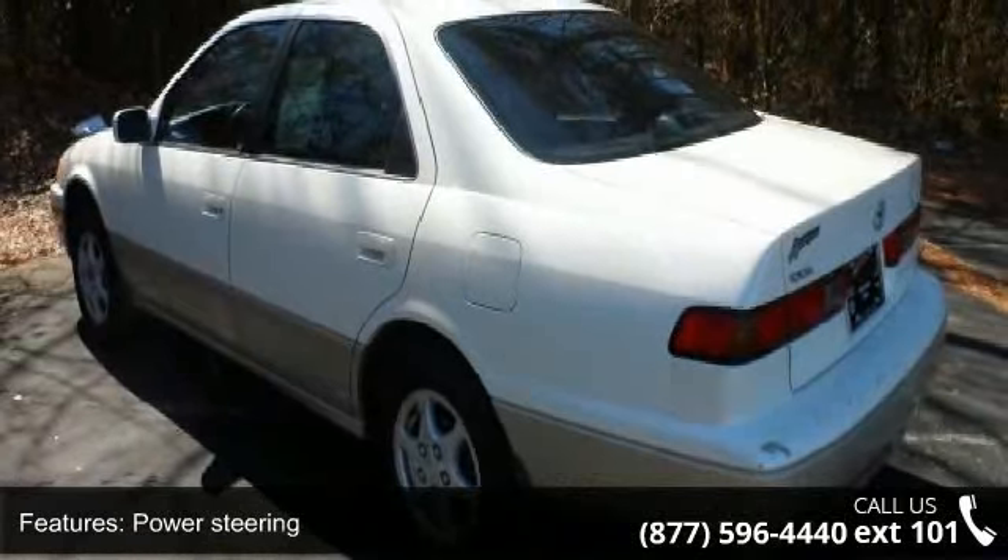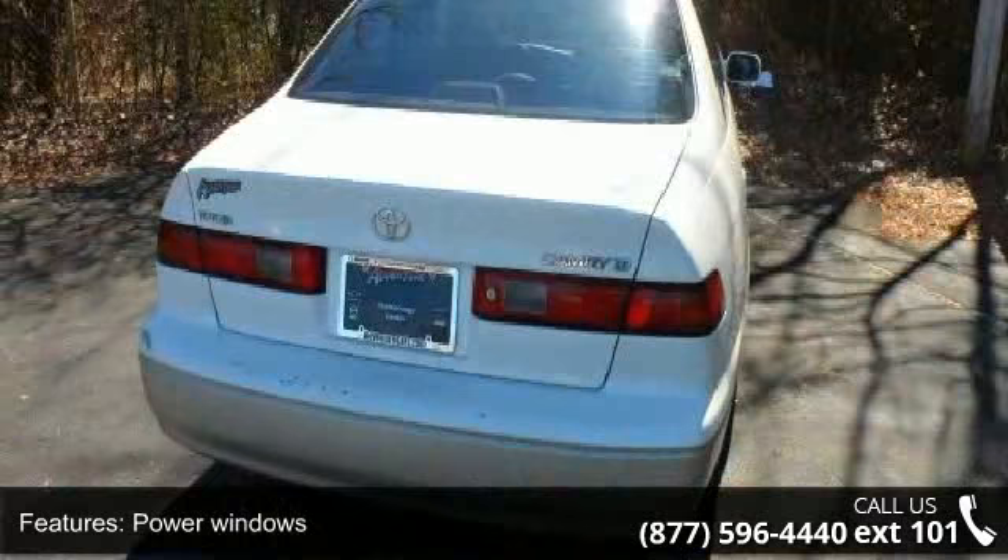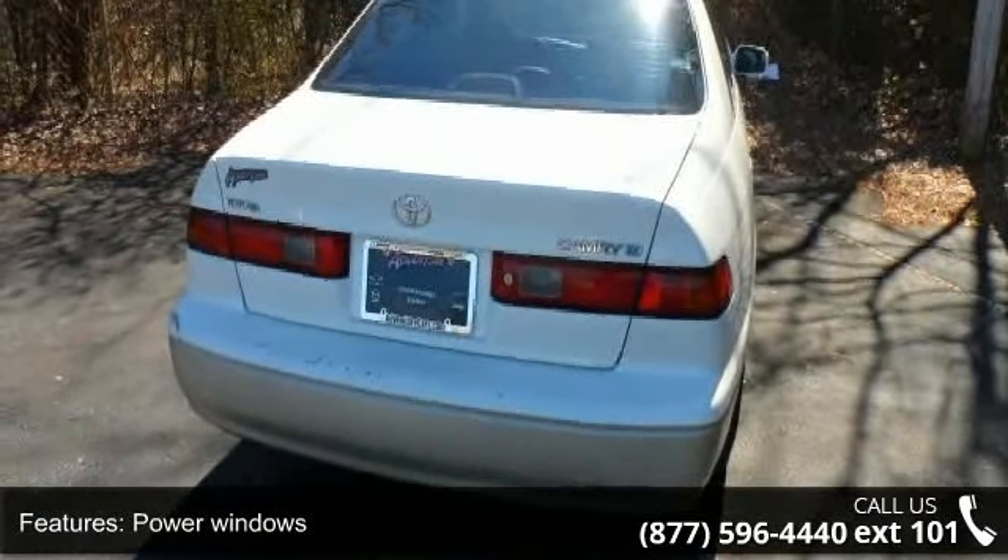If you are looking for a solid pre-owned car this might be the one. A test drive is waiting for you. Call now to schedule an appointment to our dealership.